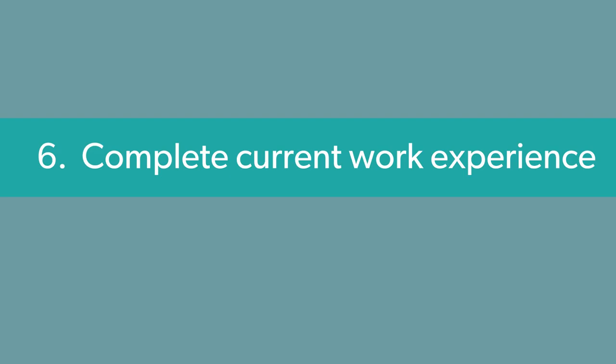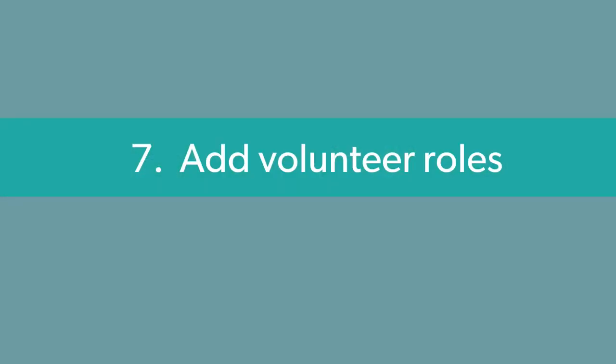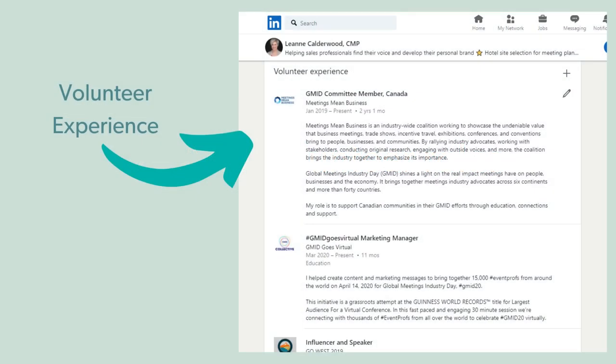Section number six is your work experience. Of course, this is critical as a sales professional — just be sure that you highlight how you help your ideal client in this section. Section number seven is volunteer roles. This speaks to the CSR nature of your personal profile, so ensure that you include the volunteer roles and any responsibilities that again may help your ideal client in this section.